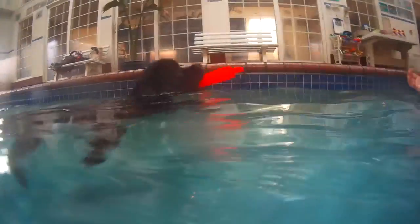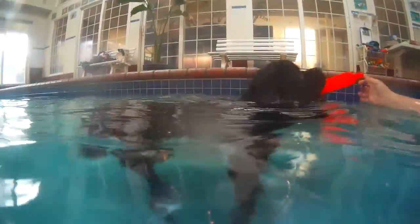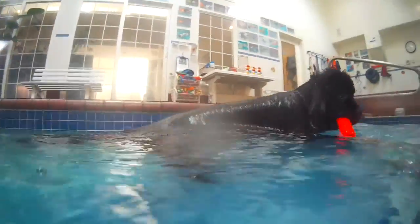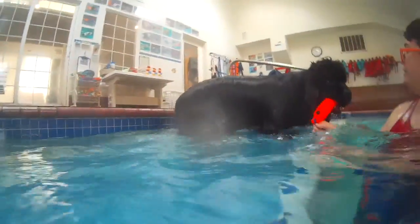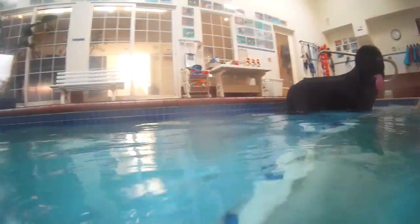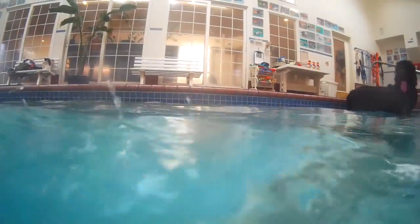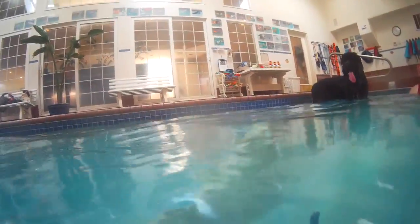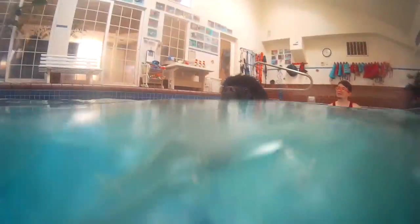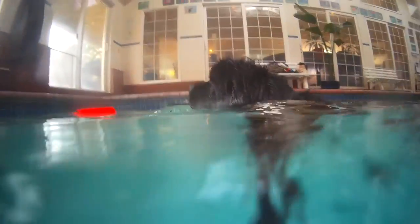This is the only pool we've ever gone to with her. It wasn't something that was easily accessible when we lived in New York, and it's just one of the many, many things that I love about living in the Pacific Northwest with the dogs. We have a ton of other fun autumn outings, activities, and training planned with the dogs, so please give this video a thumbs up if you liked it and please subscribe if you have not already subscribed. I'm looking forward to taking you along on all of our fun autumn adventures.